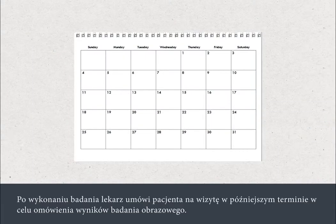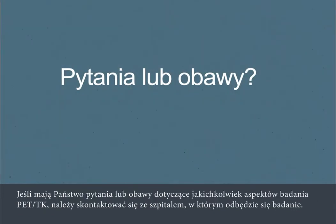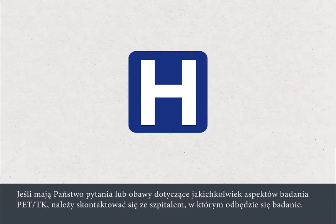Following your scan, your doctor will arrange to meet you at a later date to discuss the findings from it. If you have any questions or concerns about any aspect of your PET CT scan, you should contact your hospital.